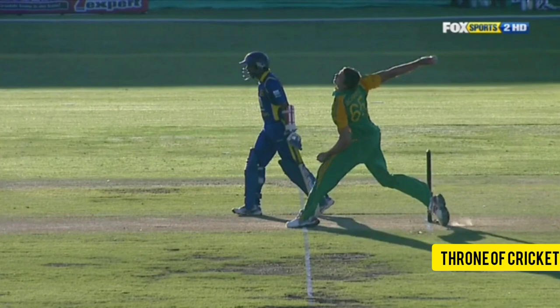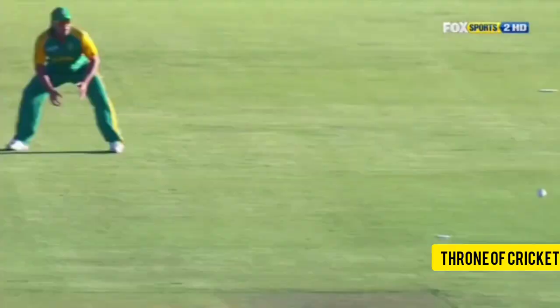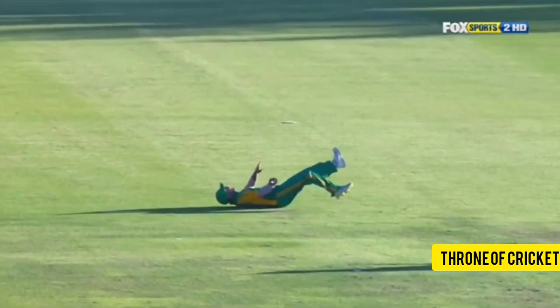The umpires had a look at that, as they always do with Morne Morkel these days, to check it was a legitimate delivery — good seam position. And sharp! That is an excellent catch by JP Dumini. He's a very good fielder.